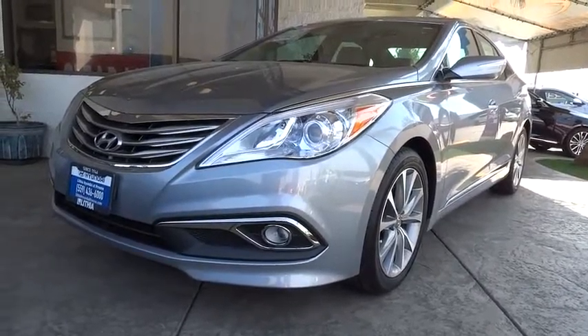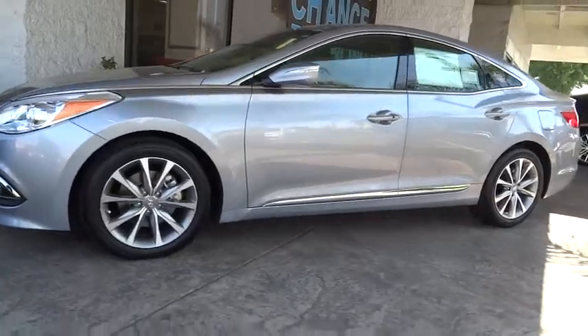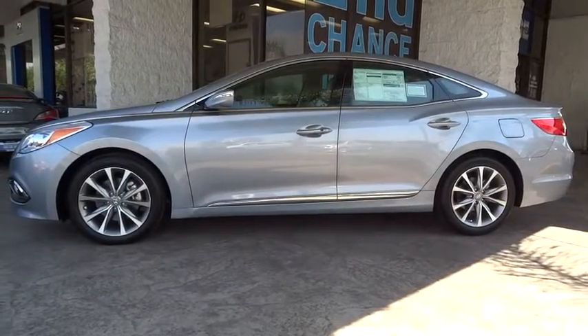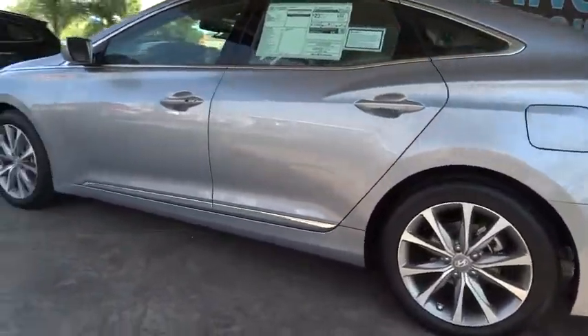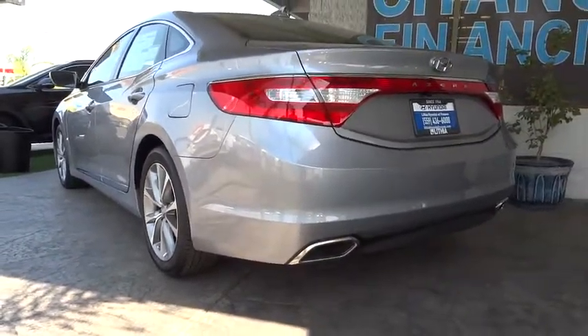Here are some of this vehicle's great options: backup camera, keyless entry, navigation system, power passenger seat, leather-wrapped steering wheel, driver lumbar, adjustable steering wheel, power steering, ABS four-wheel, four-wheel disc brakes, aluminum wheels, cruise control, and keyless start.